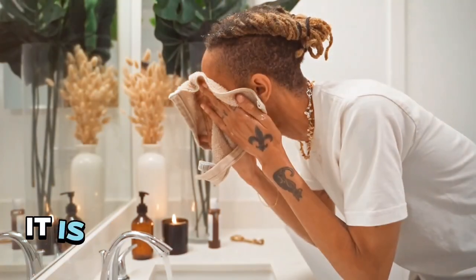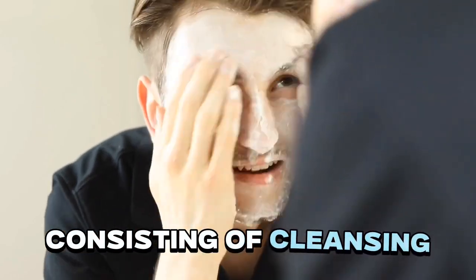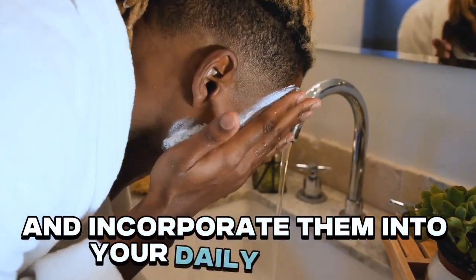Step 9: Skincare. It is crucial for a healthy and radiant complexion. Establish a skincare routine consisting of cleansing, moisturizing, and protecting your skin from the sun. Invest in high-quality skincare products that match your skin type and incorporate them into your daily routine.